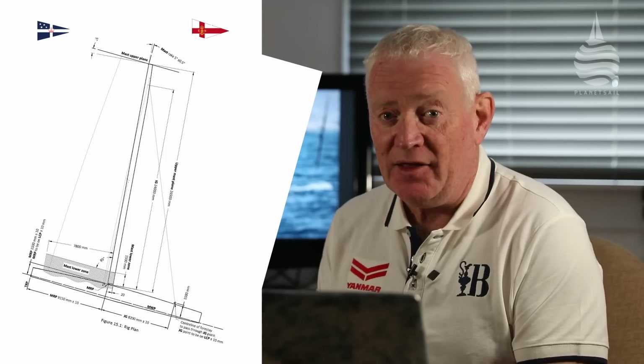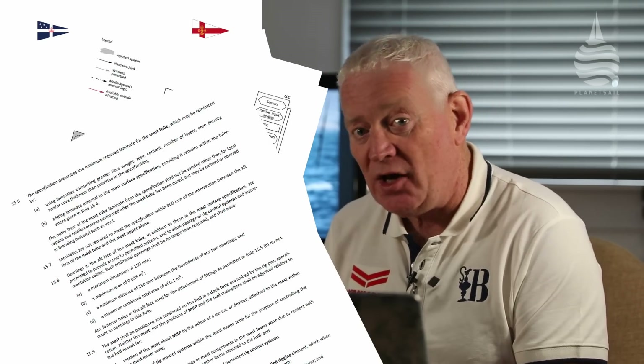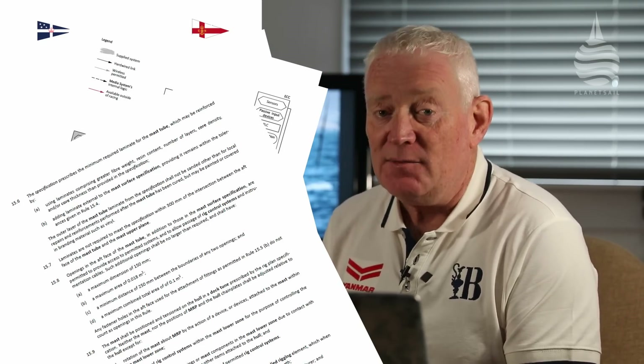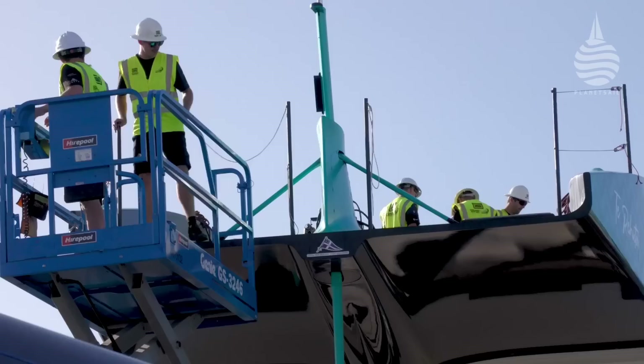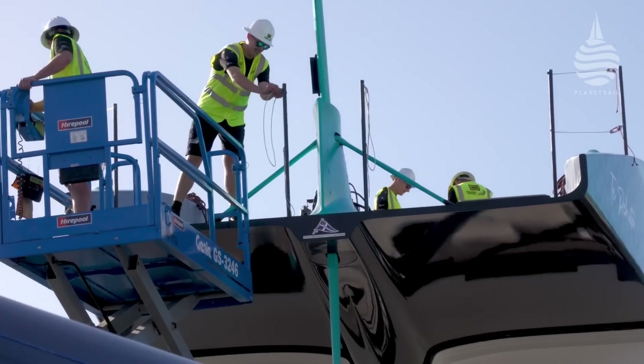For this America's Cup cycle, teams are only allowed to build one AC75 — last time they could build two. The class rules set out the key dimensions such as length, weight, sail area, foil size, crew numbers and so on. Teams then worked to this to create their own custom design. But the rules are also very detailed and complex when it comes to specific engineering and operational details. There used to be a time when sailors could read and understand a fair bit of the rules. Today, unless you're a rocket scientist or a Formula One engineer, forget it.